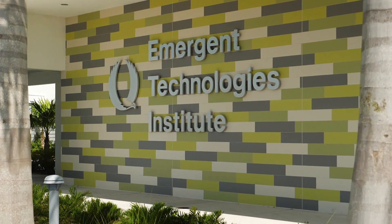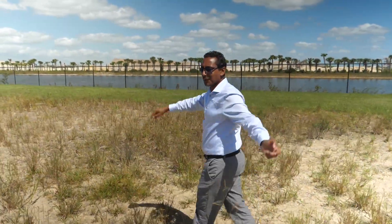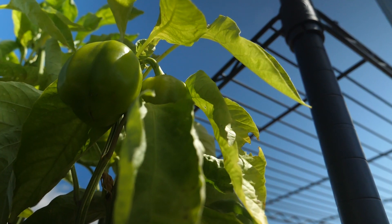My name is Senesha Sagaie. I'm assistant professor at the Environmental and Civil Engineering Department. We know that population is increasing and natural resources are depleting, so in order to cope with the future there is no other way but to look into the waste resources that we have.